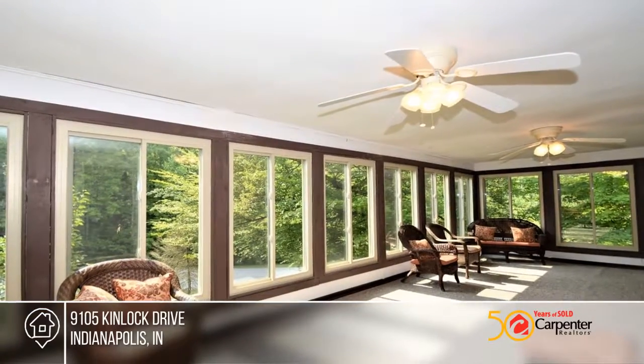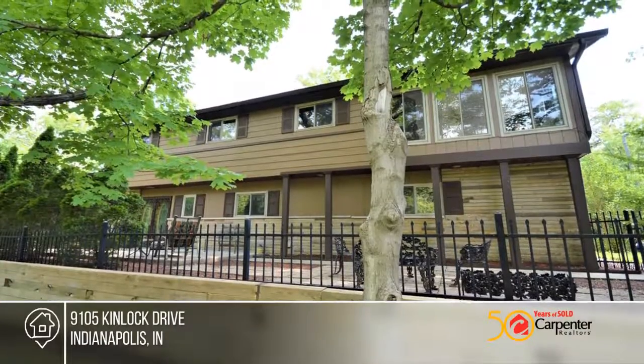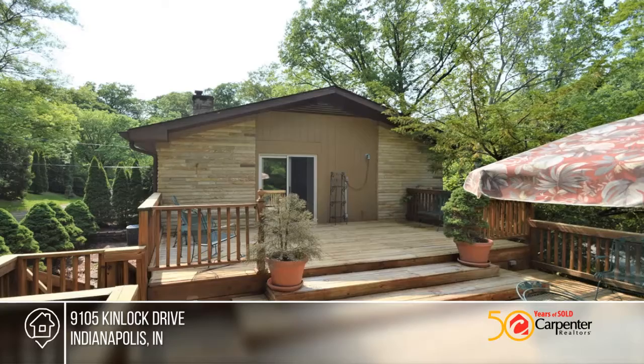The office is adjacent to the family room and an optional fifth bedroom. Other amenities include hardwood floors, beautiful newer windows, and a massive sunroom off the master bedroom.